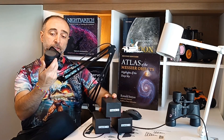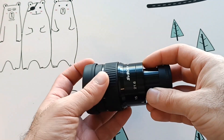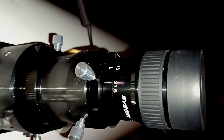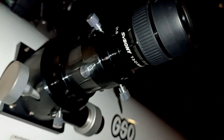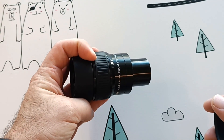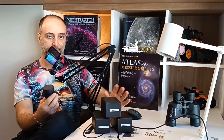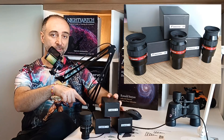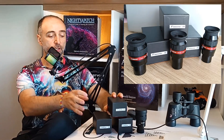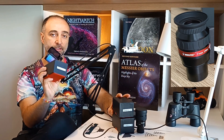I also have here my SV Bony SV191 zoom, which I'll use as a reference eyepiece — also around $70–80 — to show you on the moon the difference between 82 degrees of view and the more modest 40–60 degree field of view found in the majority of eyepieces on the market. Without further ado, let's get down to business and see what's inside these nice little boxes. I'm going to start with the best of the three: the 7mm Angel Eyes eyepiece.